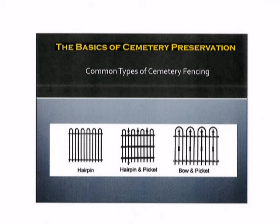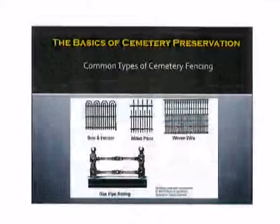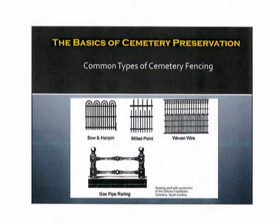Different types of fencing that one might encounter in cemeteries include a hairpin fence, a hairpin and picket fence, and also a bow and picket fence. Additional types of fencing might include a milled point, woven wire, or even gas pipe railing type fence.